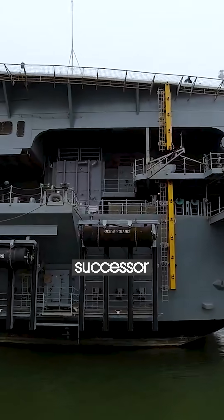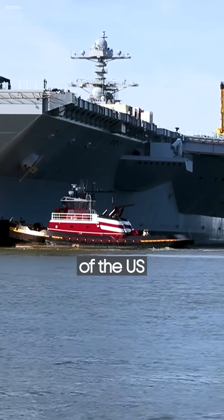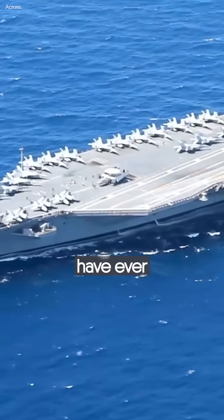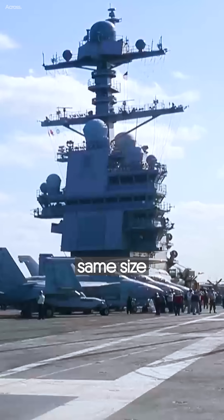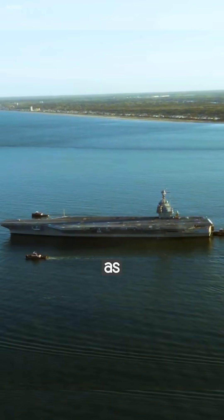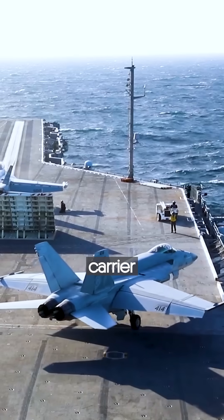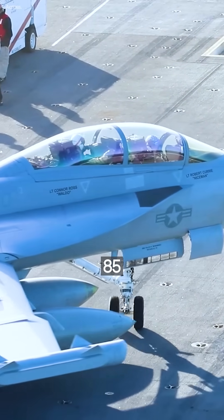Ford class is the successor of the Nimitz class of aircraft carriers of the U.S. Navy. These are the most significant military vessels that have ever been built. The ships have the same size and displacement as Nimitz, but feature more automatic and advanced systems. Each carrier has enough space for 85 aircraft.